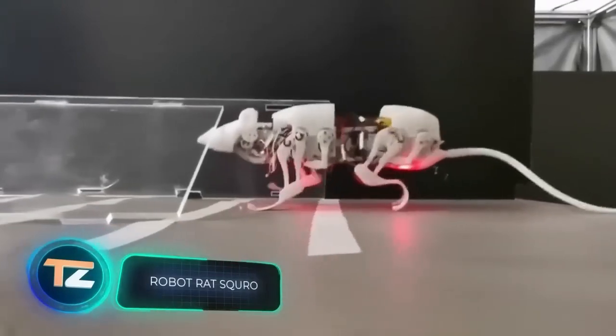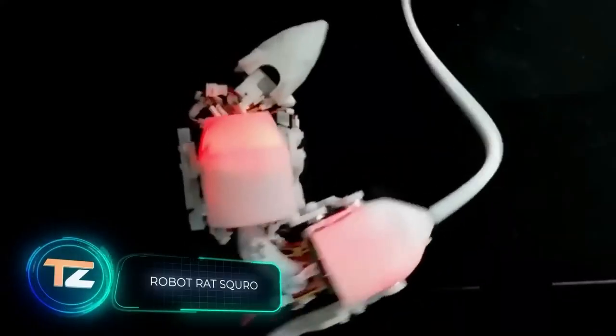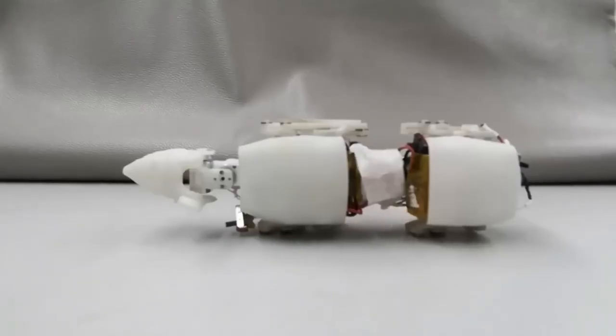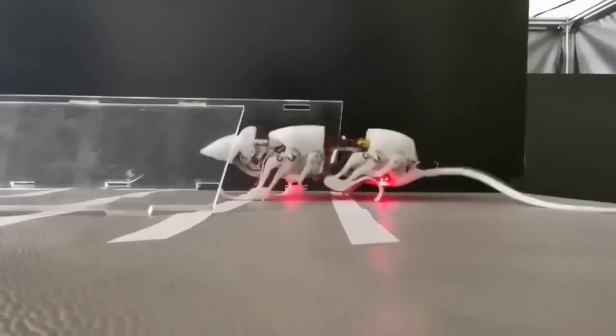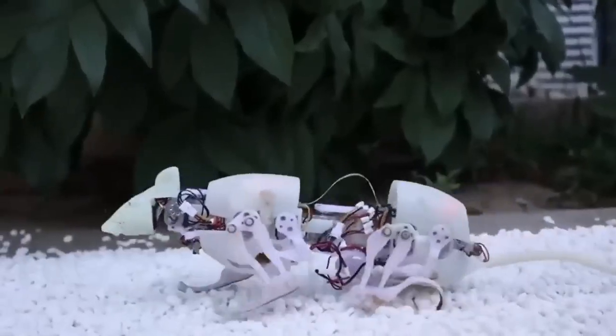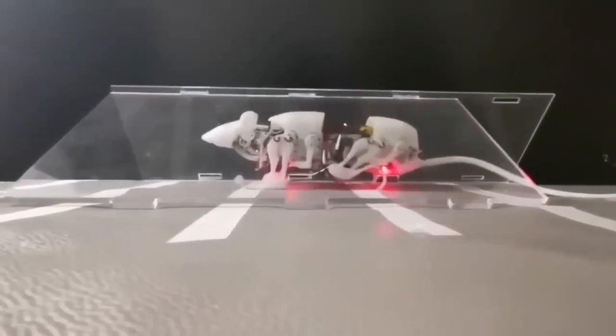Chinese developments are no less interesting — take a look at these robotic rats. This is an excellent option for finding people under rubble, performing inspections of hard-to-reach areas, and other similar tasks. This version weighs about 7.8 ounces and was created after a detailed study of x-ray pictures of real rats. It has successfully passed a number of tests, including carrying about 7 ounces of cargo along a route with a slope of up to 20 degrees.